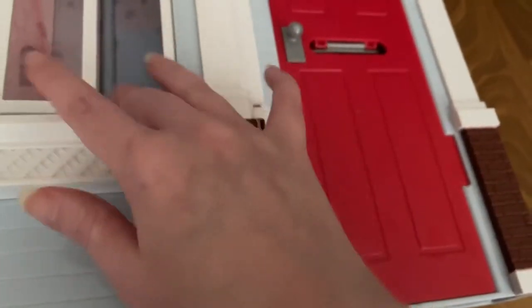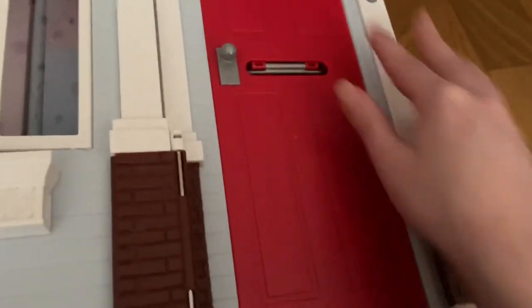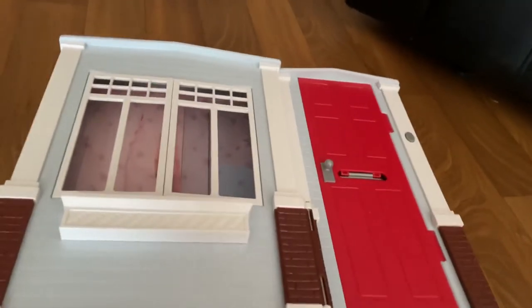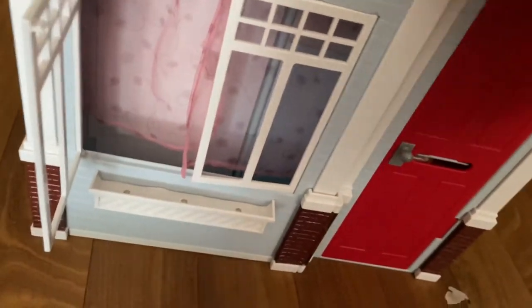I want to get some vintage mail to put in the mail slot because I like doing that. To the left of the door, in between the door and the bottom window, there is a bricky-feeling thing that is actually how you open the house. And on the very right of the house, we have the button for the doorbell — because guess what, this house does make sounds.